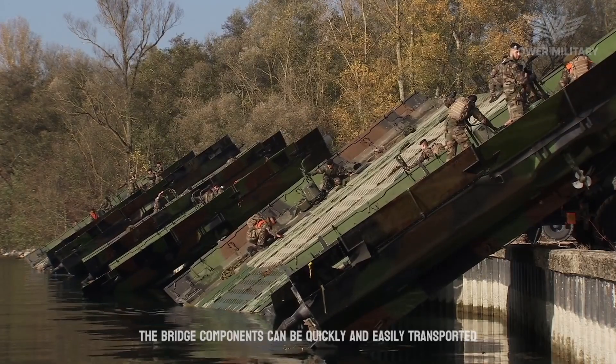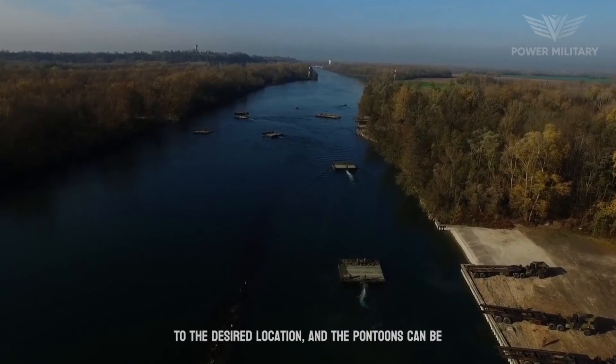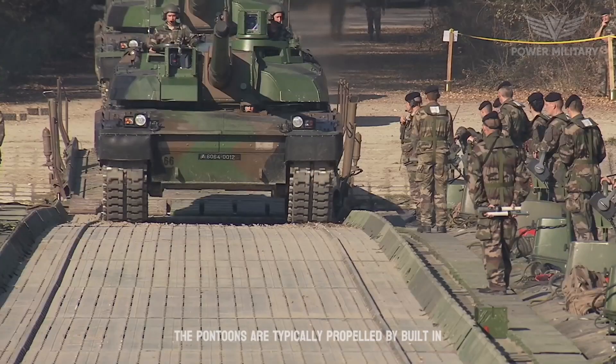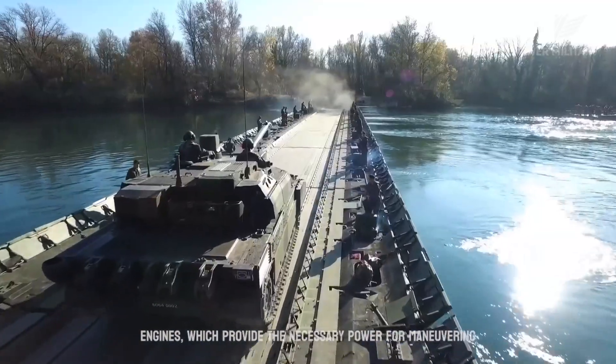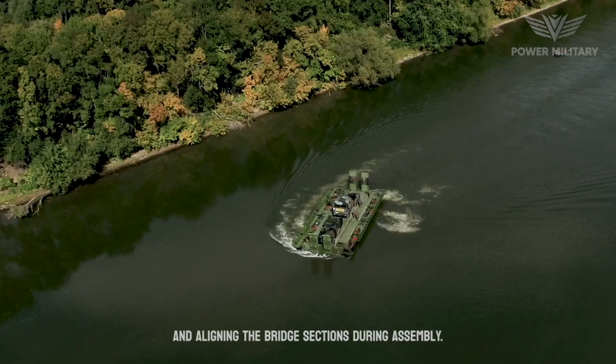The bridge components can be quickly and easily transported to the desired location, and the pontoons can be interconnected and launched onto the water surface. The pontoons are typically propelled by built-in engines, which provide the necessary power for maneuvering and aligning the bridge sections during assembly.